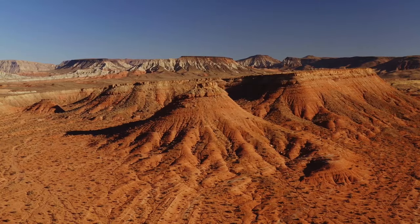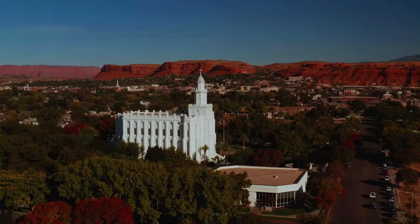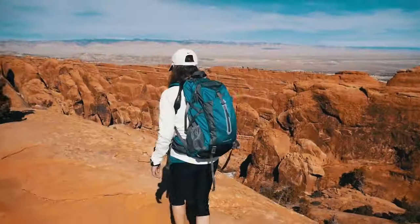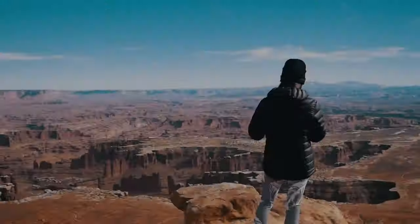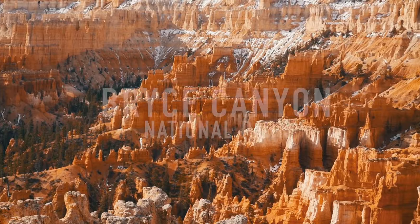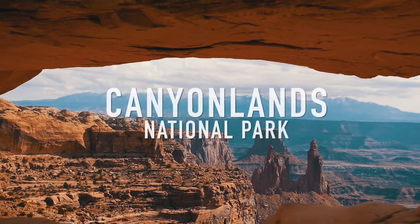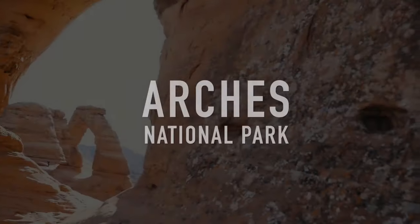Desolate landscapes, rugged beauty, and scenery that is among the most impressive of anywhere on the planet. This is an area in southern Utah in the United States that is home to the Mighty Five: Zion National Park, Bryce Canyon National Park, Capitol Reef National Park, Canyonlands National Park, and Arches National Park.